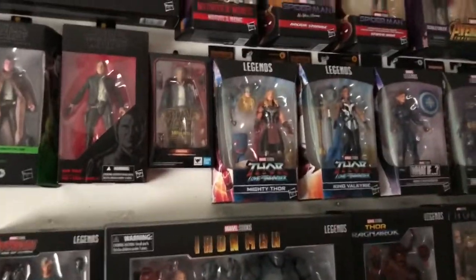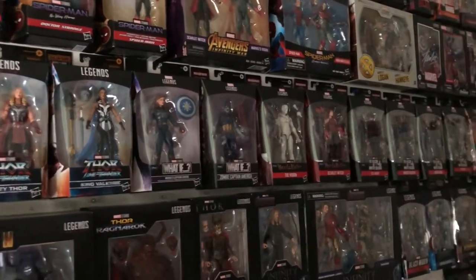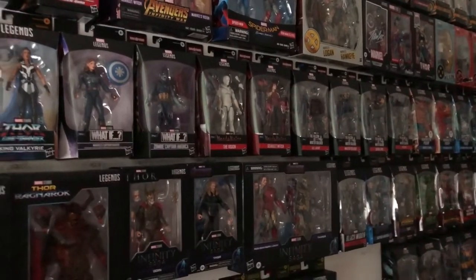And then the next row down is my movie stuff. So Thor Love and Thunder, What Ifs, Scarlet Witch, Vision and Scarlet Witch, and then Falcon and Winter Soldier figures.